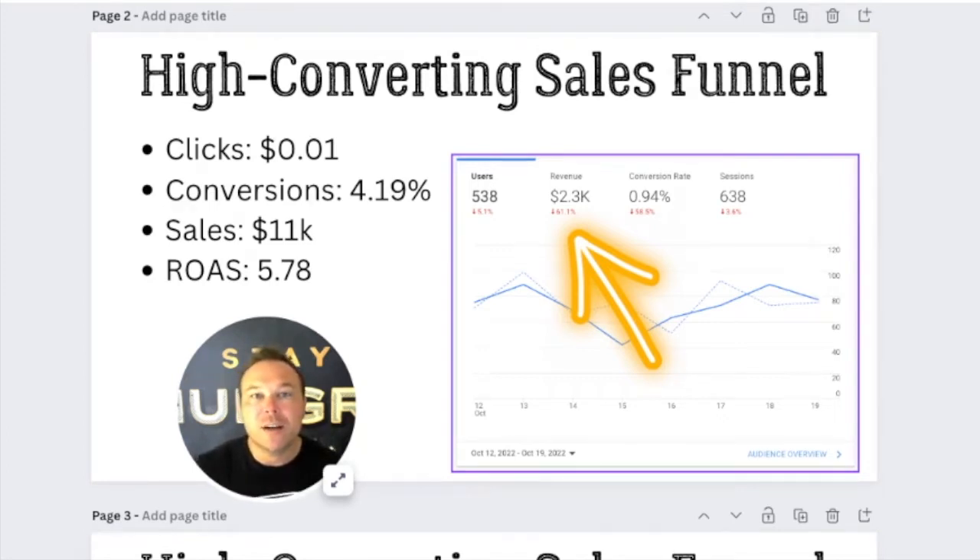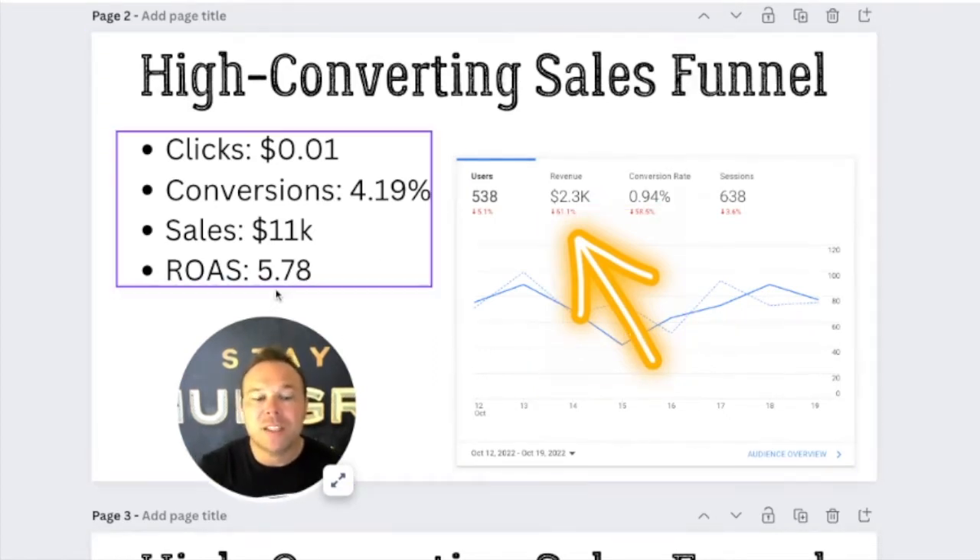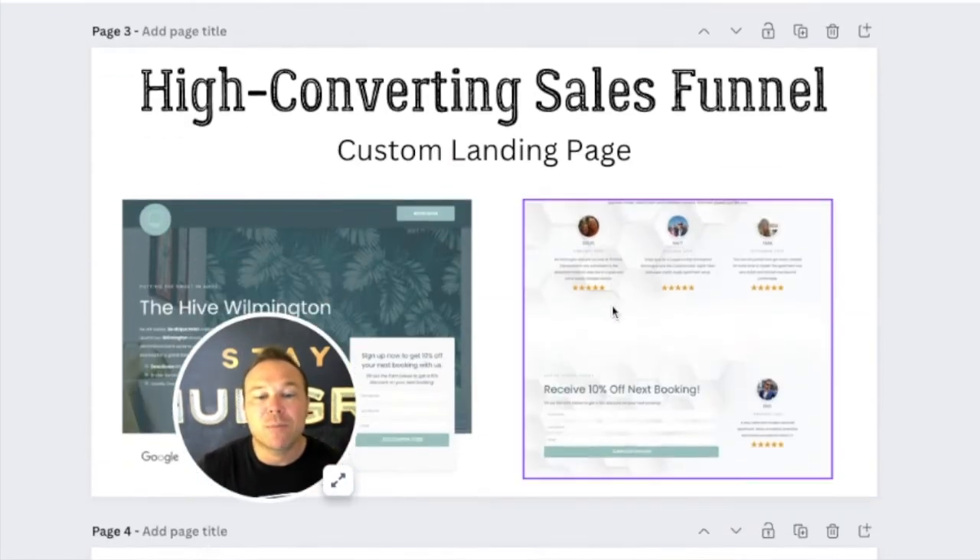So you're either going to be paying $50 per click or pennies per click. And that's what happened here — these guys were paying about $15 per click, and now we're getting them clicks for pennies. Conversion rate went up, sales obviously went way up. You can see what they did the previous seven days here. And then the ROAS — return on ad spend — went up, so for every dollar they spend on their marketing, they're getting $5.78 back. That's pretty incredible.